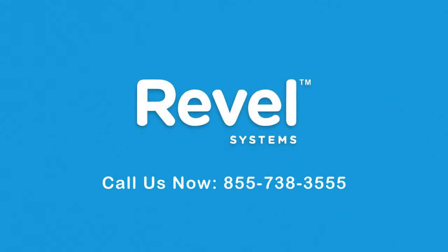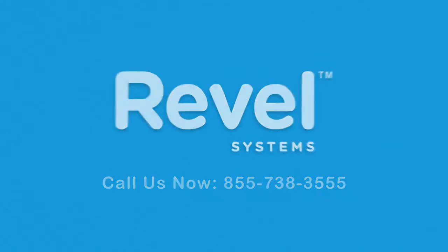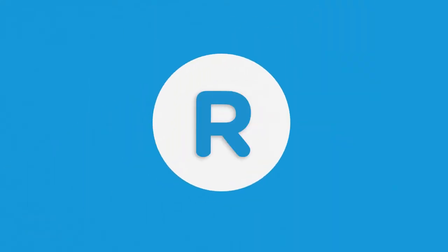Call us at Revel today to learn more, and change your point-of-sale experience forever with Revel. Save time, boost profits, upgrade to Revel.